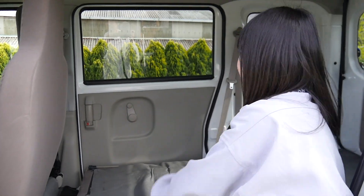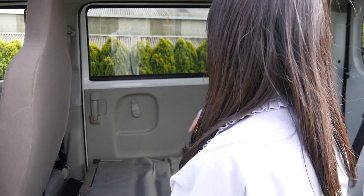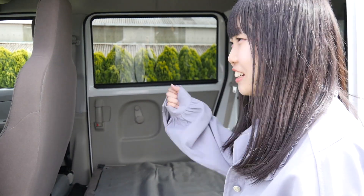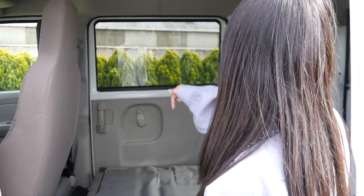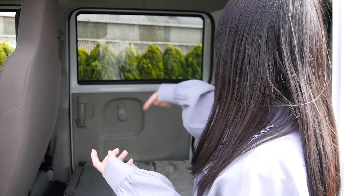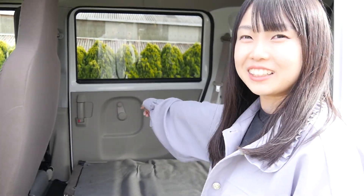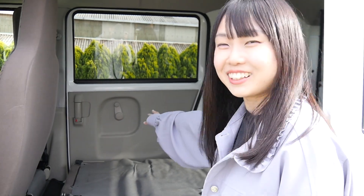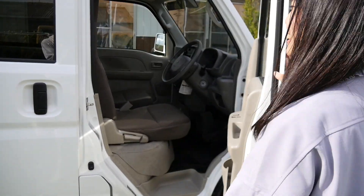ドアは手動でくるくる開けるタイプになってます。車中泊だとエンジン切って開けたりしたいから、パワーウィンドウだとエンジンかけないといけないんですけど、これだともういつでも開け閉めができるので車中泊には逆にこれがいいなと思いました。